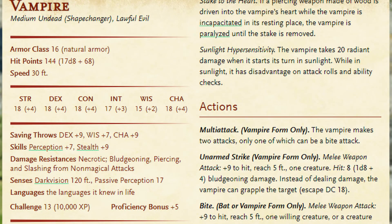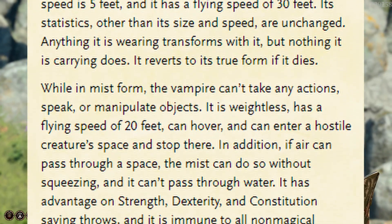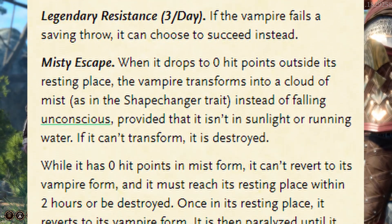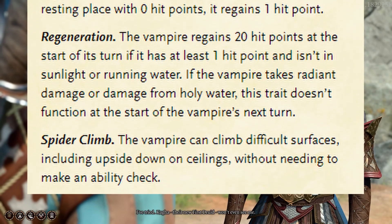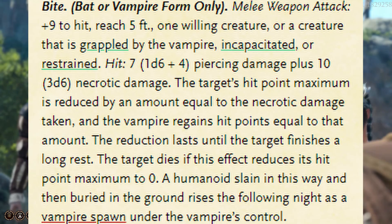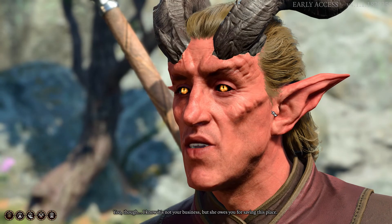Vampires are scary creatures in D&D because they always have a way of escape, and truly killing one is quite hard. Legendary resistance, misty escape, regeneration, and spider climb makes it hard to lock down a vampire and truly kill it. But the vampire's ability to not only hurt your HP, but also drain your max HP — from a max of 18 on 3d6 — is pretty harrowing from its bite attack.